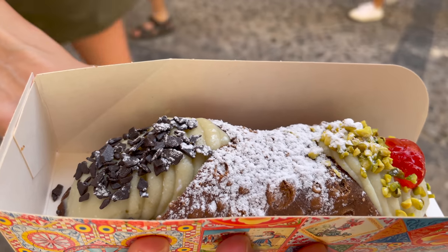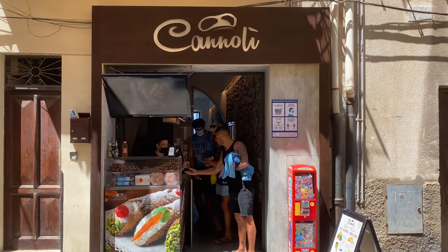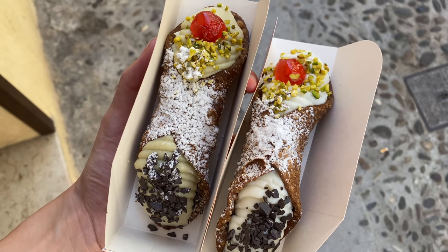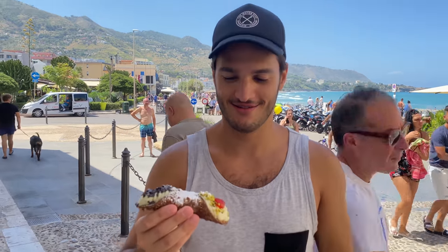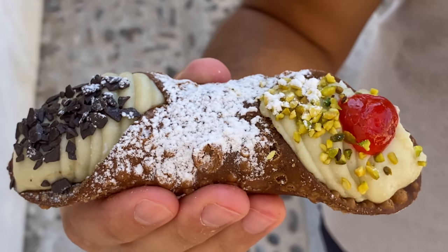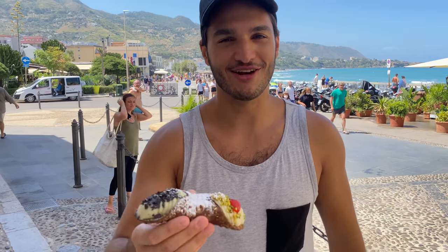Doing a dessert tour during Ferragosto probably wasn't the best idea because there are lines everywhere. But this cute little place called Cannoli can make your cannoli to order — it's like a work of art. This is my first pistachio cannoli: it's got pistachio ricotta with some pistachio shells, chocolate chips, a cherry, some sugar sprinkles, and a crunchy shell.